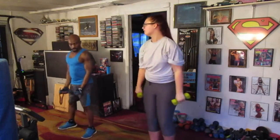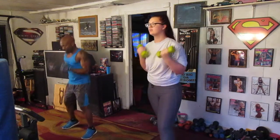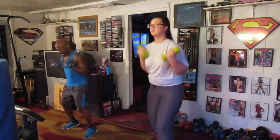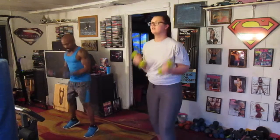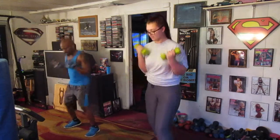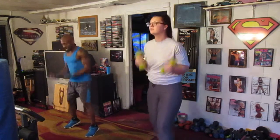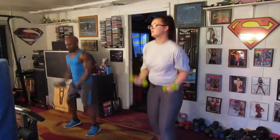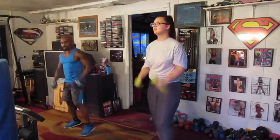All right. We're going to do 30 curls. Ready? Coming in. 1, 2, 3, 4, 5, 6, 7, 8, 9, 10, 11, 12, 13, 14, 15, 16, 17, 18, 19, 20, 21, 22, 23, 24, 25, 26, 27, 28, 29, 30. All right.